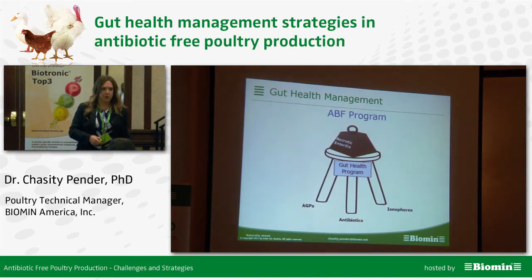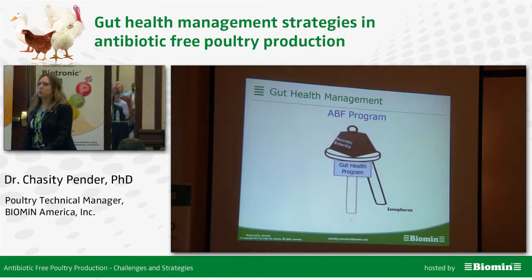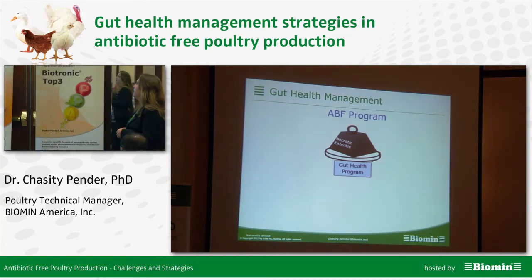Now if we look at the antibiotic-free program or an NAE program, those tools are gone. So what do we have to help support our gut health program?